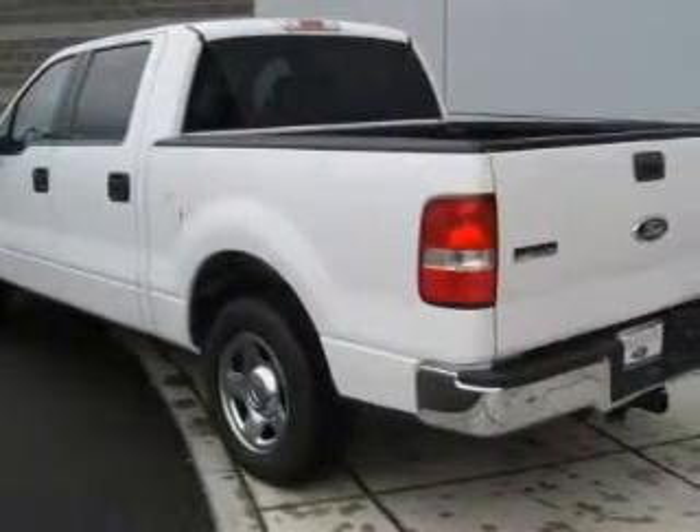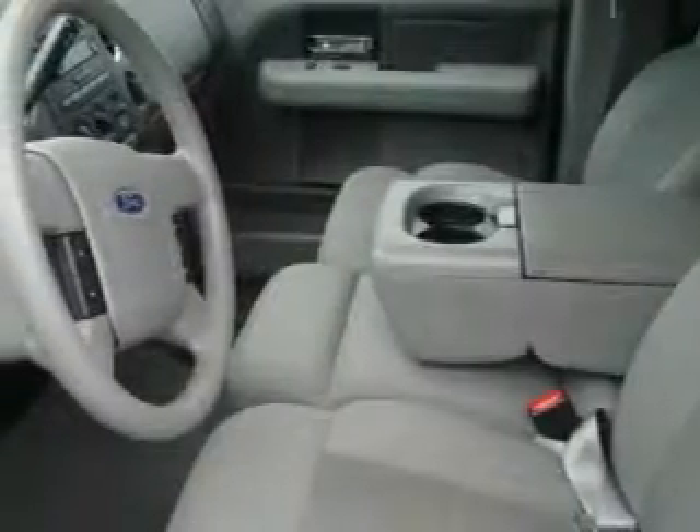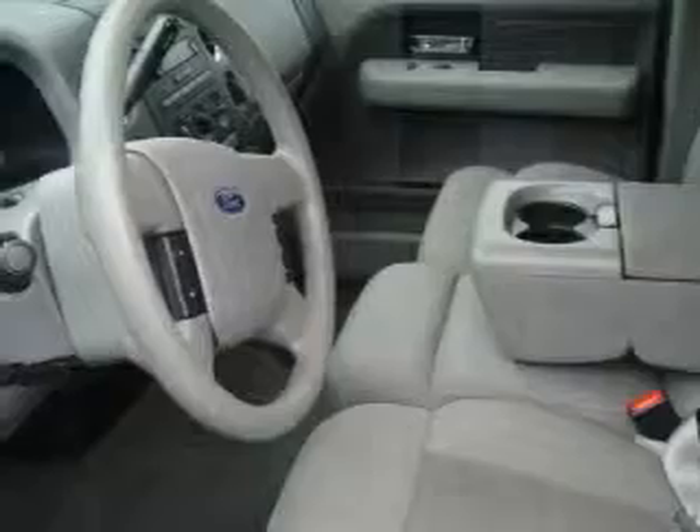Complementing this Ford's contemporary styling is a stunning array of desirable features which include power windows, cruise control, a CD player, an anti-lock braking system, three-point rear seat belts, and this vehicle has just over 42,000 miles.